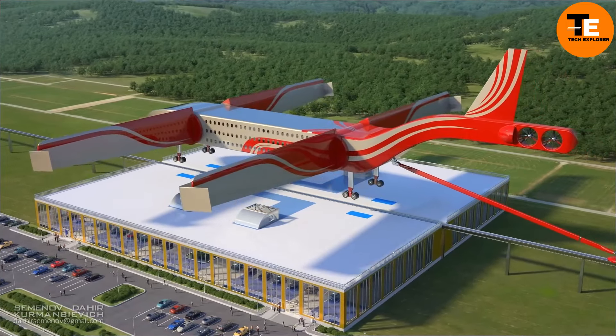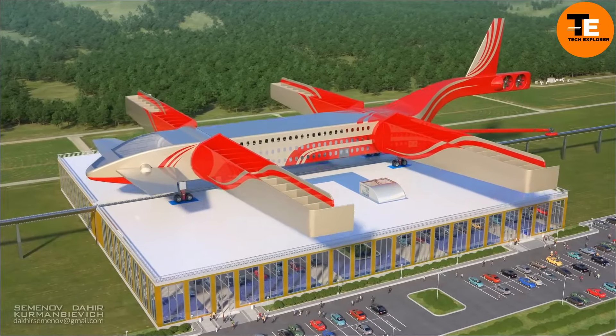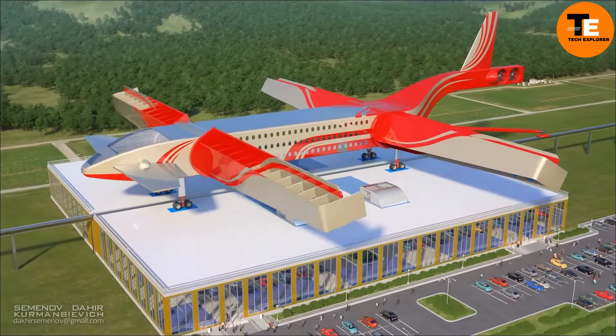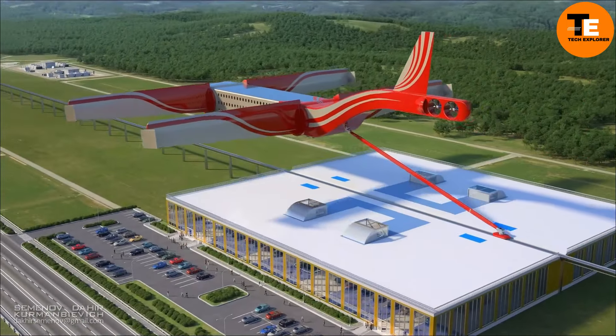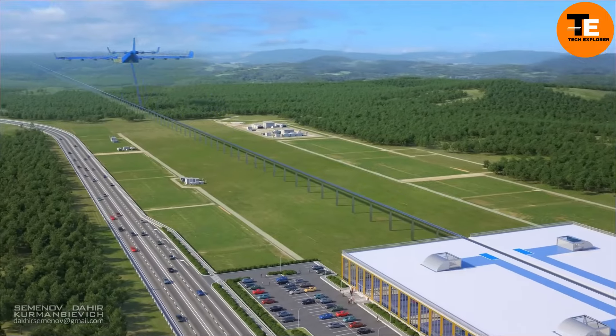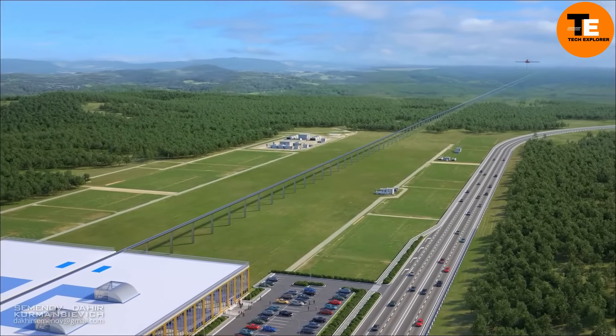If it becomes a reality, the Dahir Insaat Flying Train could revolutionize city transportation, providing a fast, eco-friendly solution for rapidly growing urban areas. The idea of flying low and riding high could be the future of transit, addressing the demand for smarter, more sustainable travel.